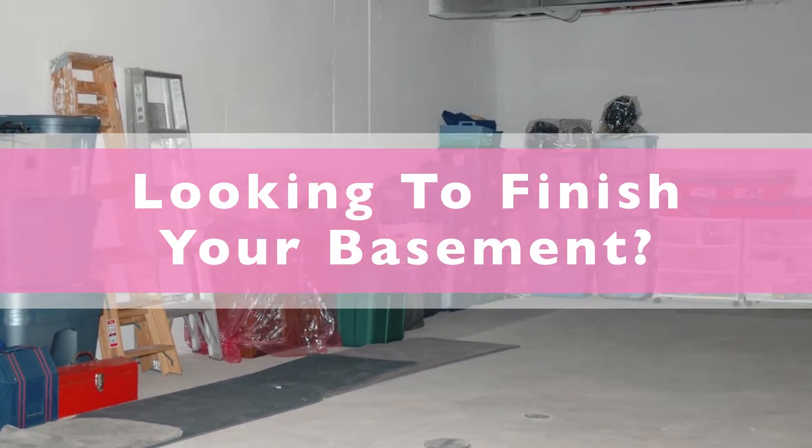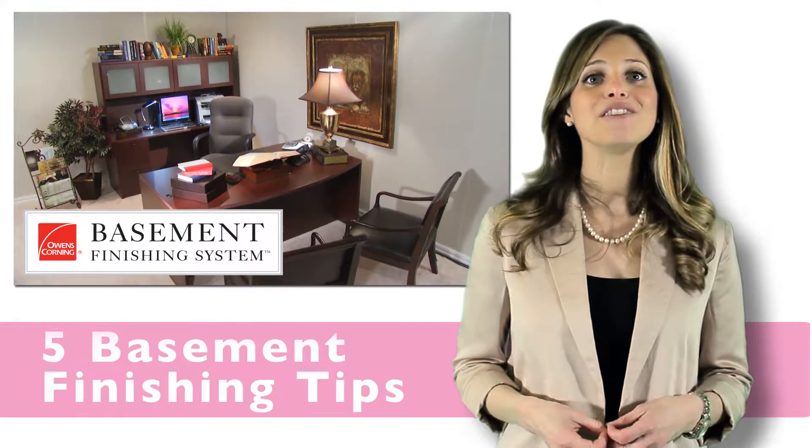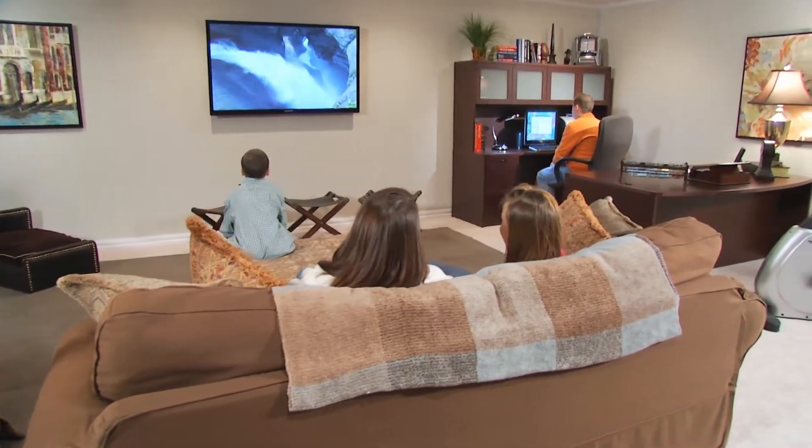Are you looking to finish your basement? Before you do, there are some things you should think about. Today I am going to give you five important basement finishing tips most people forget to consider before tackling their basement finishing project.